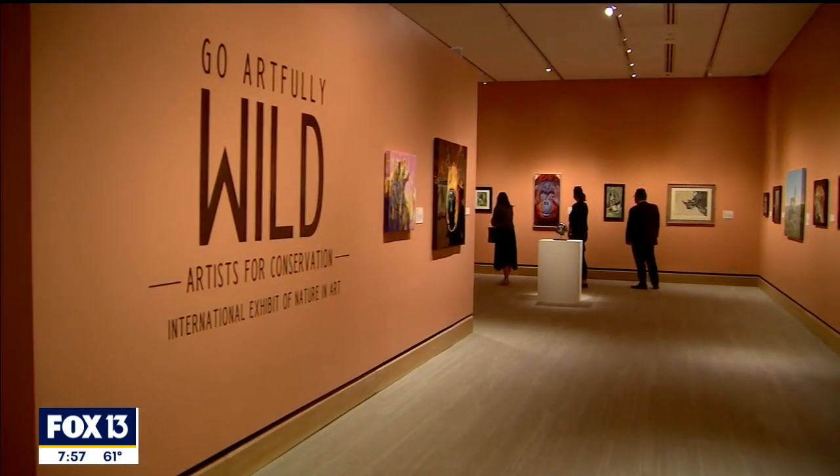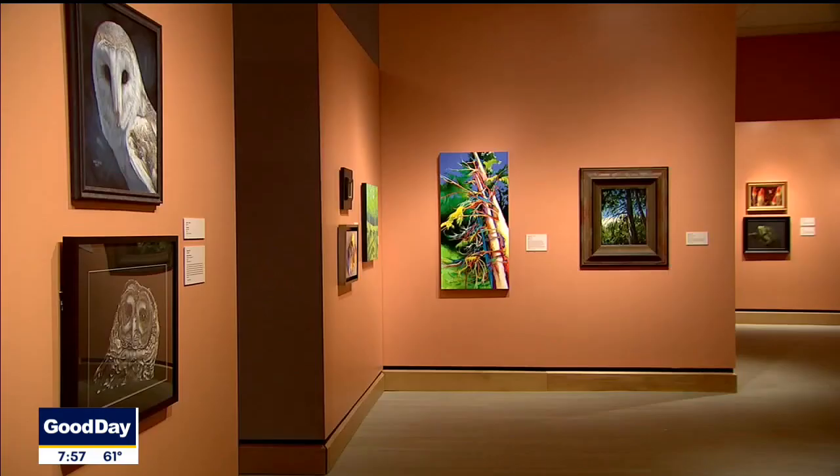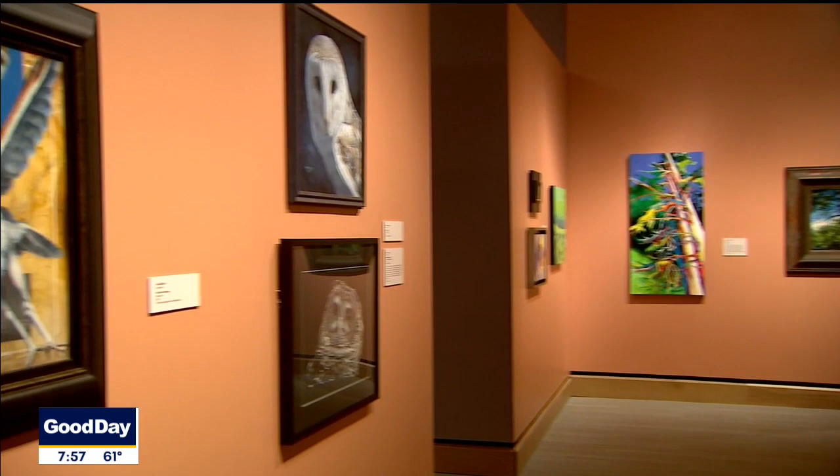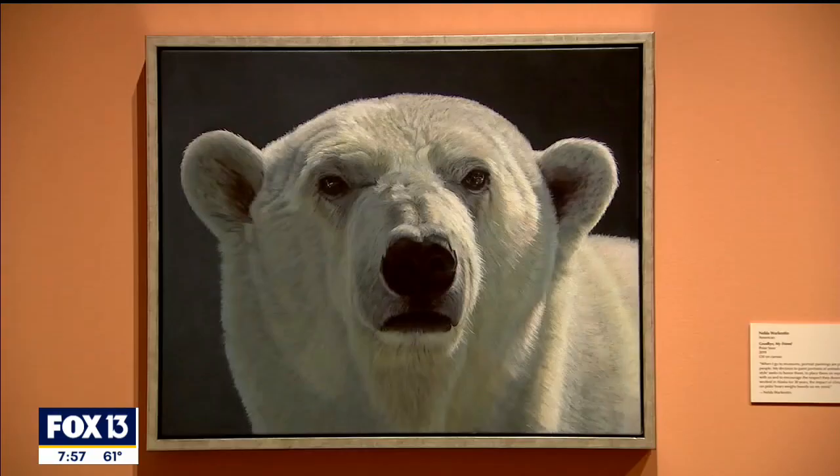This exhibition is called Artists for Conservation. It's an international exhibit of nature and art — wildlife from all over the world. There are 63 artists and 63 works of art. These artists are really focused on conservation efforts, on education, and on showing beautiful works.